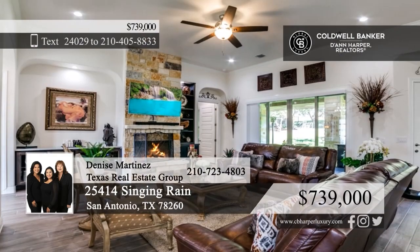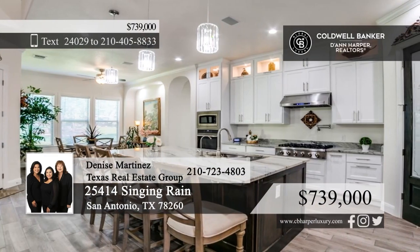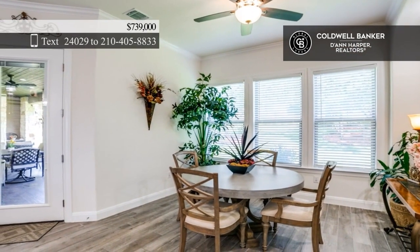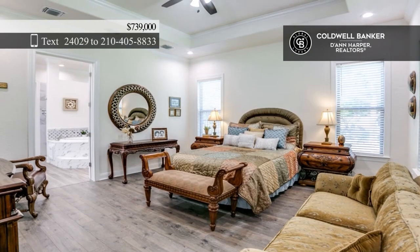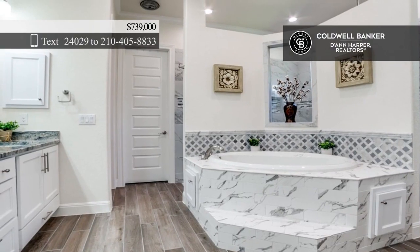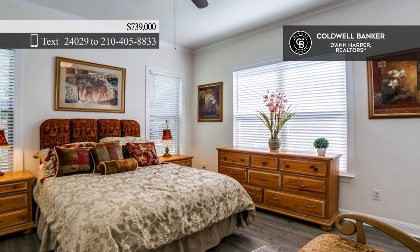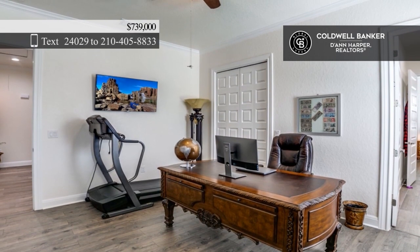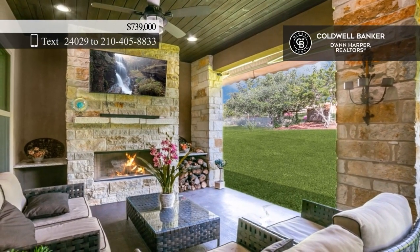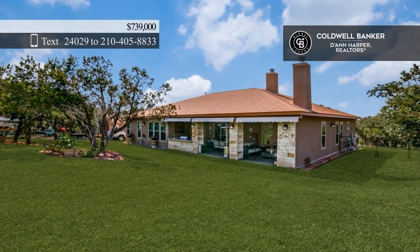25414 Singing Rain boasts an open-concept floor plan with a dining area with an accent wall, a living room with a floor-to-ceiling stone fireplace, and a gourmet kitchen with an island and high-end stainless steel appliances. Three bedrooms include a primary suite featuring a spa-like en-suite bathroom with a deep soaking tub. The backyard features an outdoor kitchen and a covered patio with a fireplace, plus ample grassy space for activities. Call Denise Martinez with the Texas Real Estate Group.